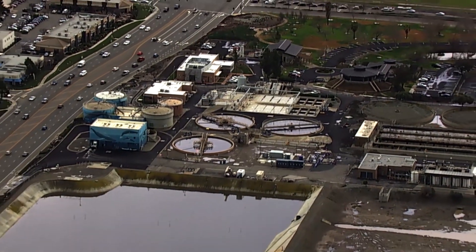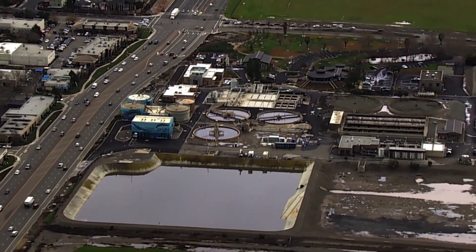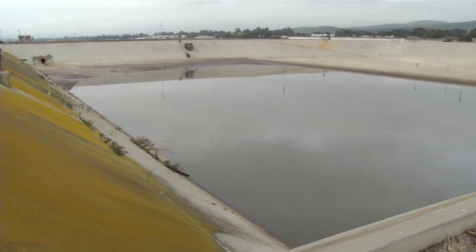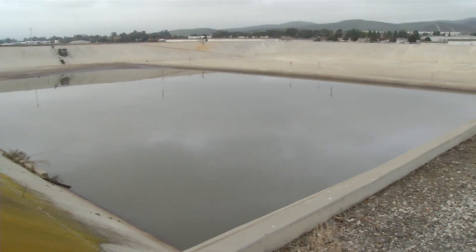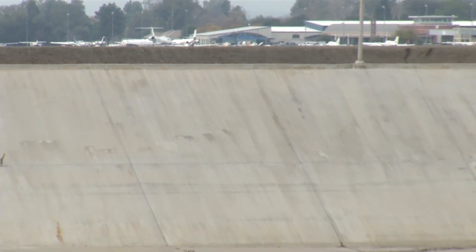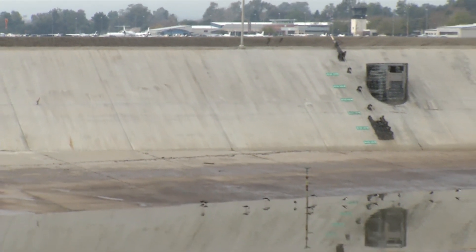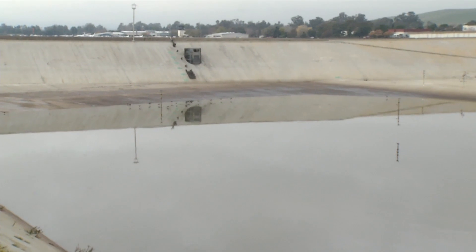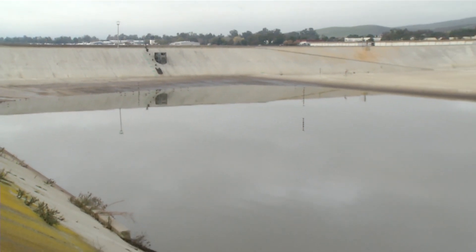The equalization basin provides a place to divert and hold wastewater as needed to maintain a constant flow through the treatment process. During the day when there is more flow into the plant, a portion of the flow is diverted to the basin. At night during low flow conditions, the water that was diverted during the day is pumped back to the beginning of the treatment plant.